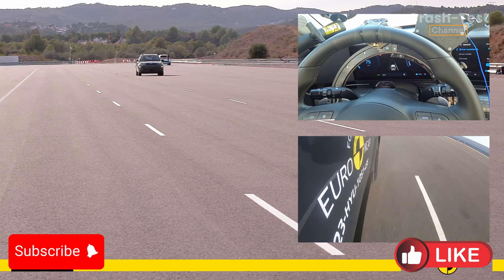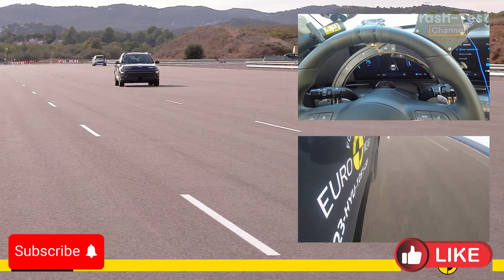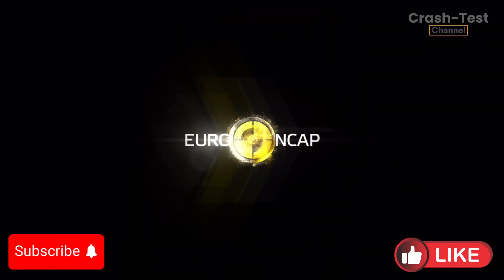Don't forget to like, subscribe, and hit the notification bell to keep up with the future of driving. Until next time, drive safe and dream big.